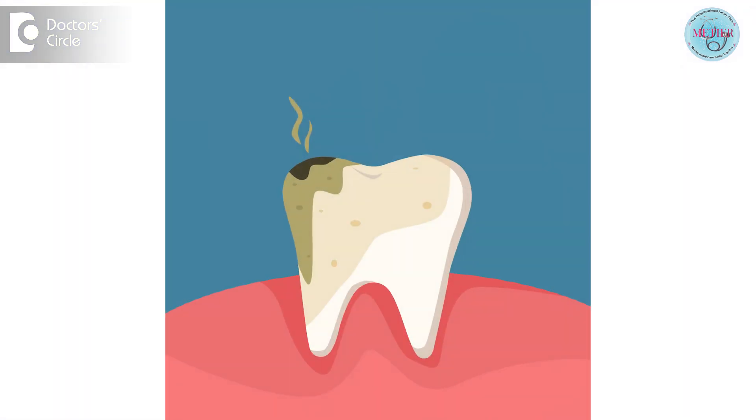When caught early, cavities are easy to fill with tooth-colored restoration — no one will ever know you had a cavity filled. If you wait too long to get a cavity filled, it can deepen the cavity size, develop into an infectious tooth, and result in root canal treatment or eventually the loss of tooth structure. Thank you.